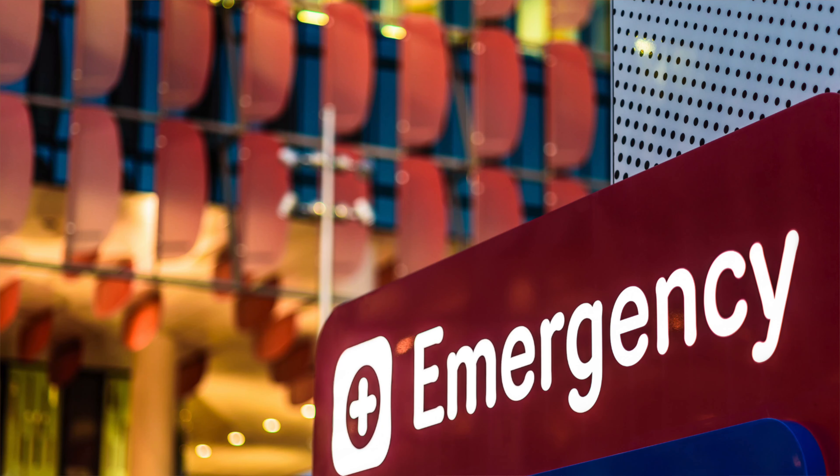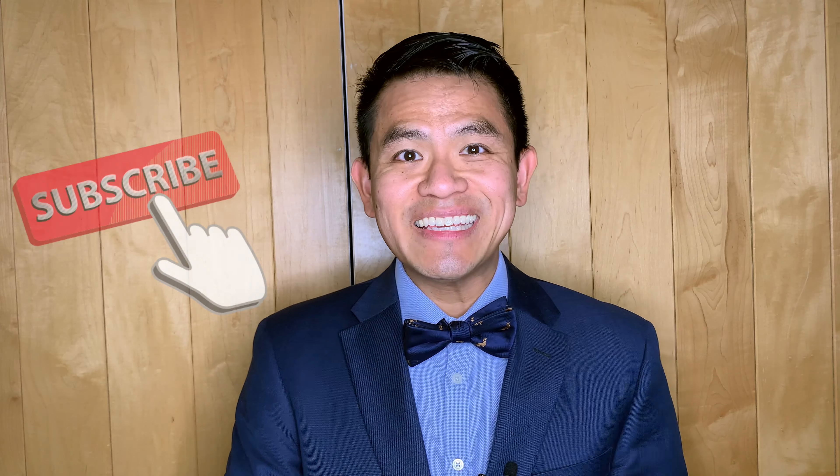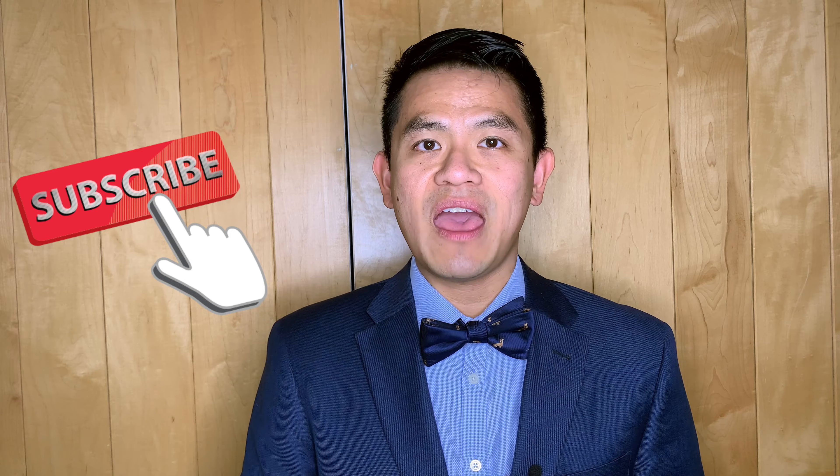I hope you learned something about testicular pain — it's not something to ignore. If it turns out to be a true testicular torsion, this can possibly lead to your testicle dying. Get to the emergency room as soon as possible. Please subscribe to my channel, and if you have any questions or comments, put them down in the comment section below. Have a great day.